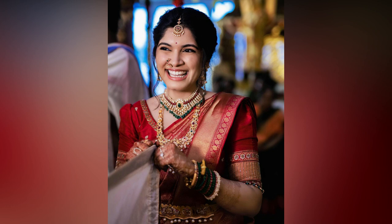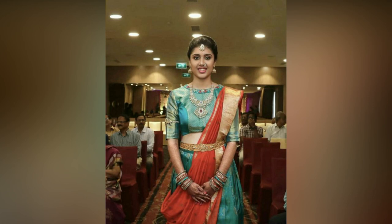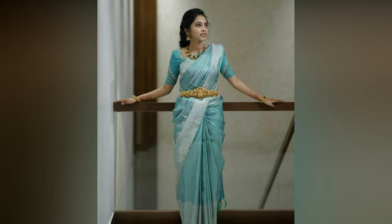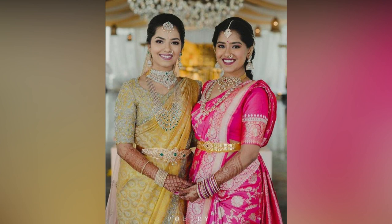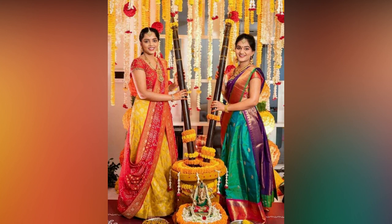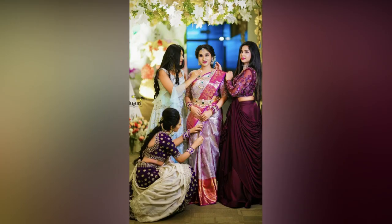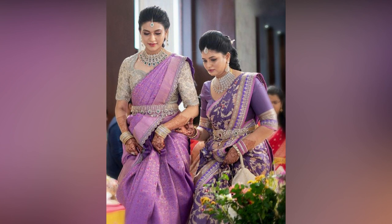South Indian weddings are grand, and what adds to the beauty are the lovely bridesmaids dressed up in beautiful outfits. The planning for a wedding goes on for months, and the same goes for the bridesmaids' attire as well. Most bridesmaids plan their outfits as per the wedding theme, mostly color coordinated and complementing the bride beautifully. In this video we have compiled best bridesmaid looks that you can use as inspiration for any upcoming wedding of your close ones.